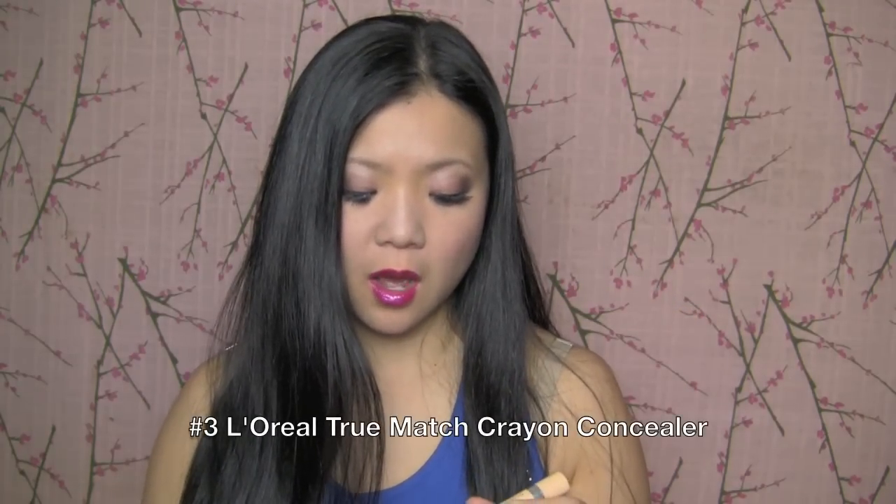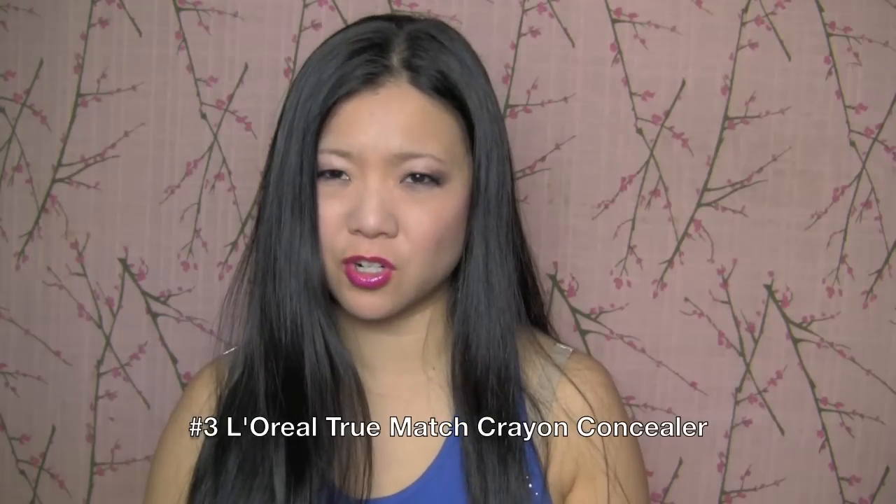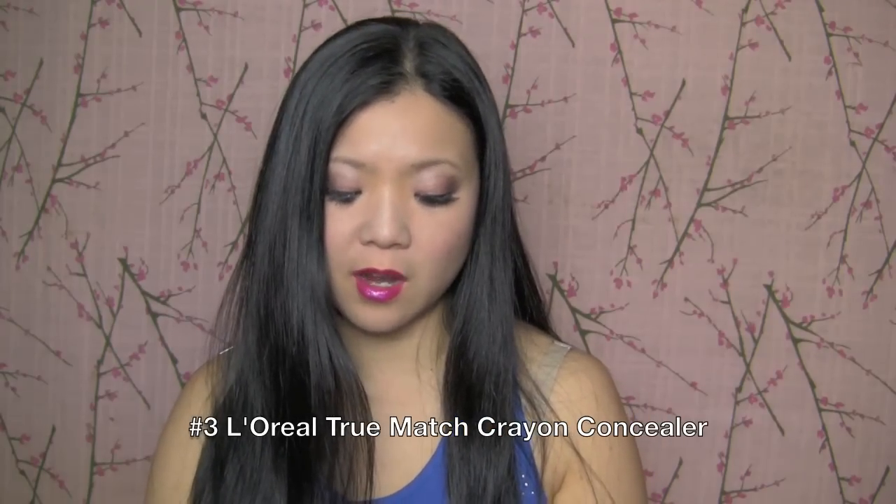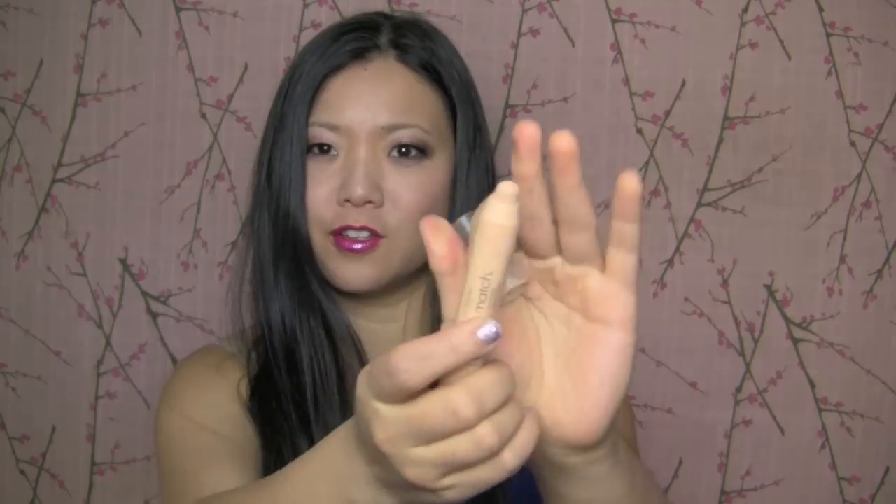Next up, concealer. This came out this year, and I think it was pretty darn fabulous. CoverGirl tried to copy this one — this is the original one that came out this past year: L'Oreal True Match. This is the Crayon Corrector. Amazing! I use it for everything, and look, I've been using it all year — you can see it's no longer sharp anymore. It comes sharp.